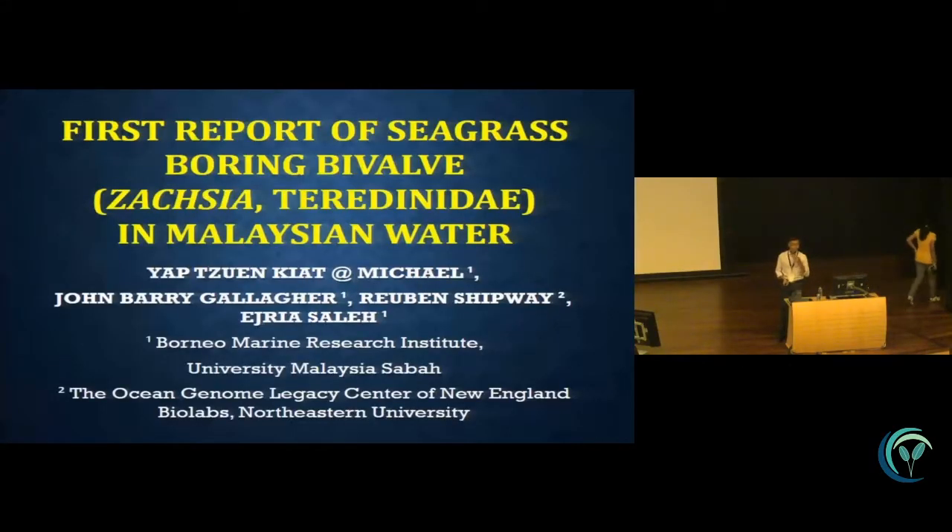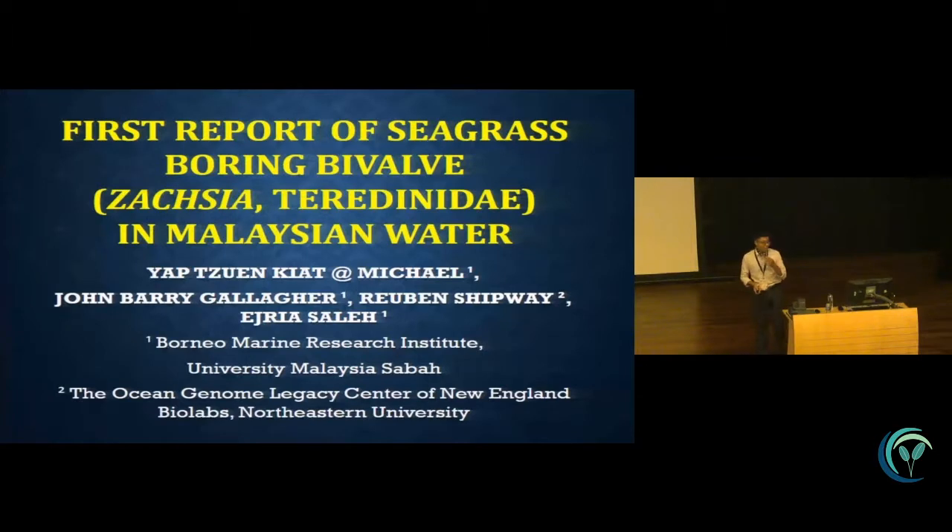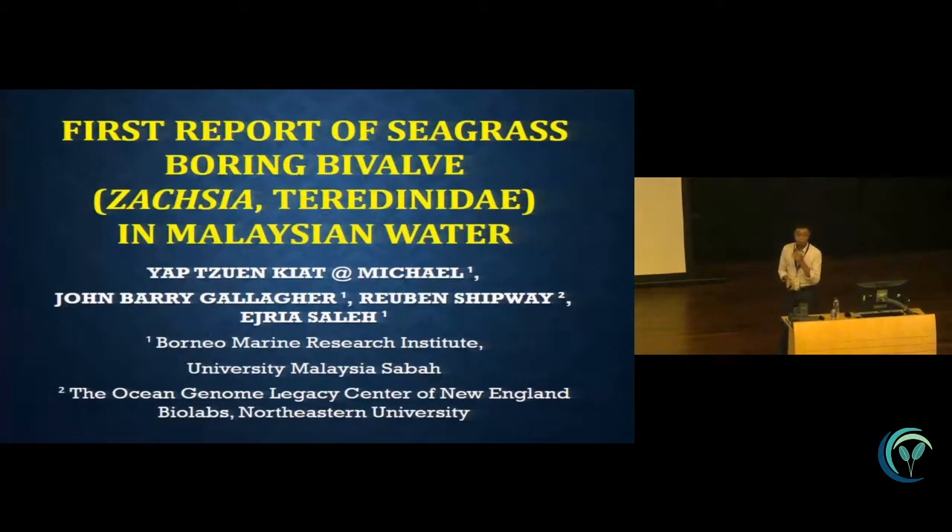Hello everyone. I am Michael from Borneo Marine Research Institute, University of Malaysia Sabah, from Sabah. Today I will talk about the first report of seagrass boring by Zaxia terrarindia in Malaysian waters.